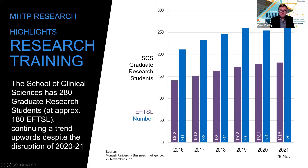We're also very good at research training, shown by the popularity of SCS graduate research students, which has only increased over time and now stands at over 180 EFSA or 280 students. We've got an upward trend despite the disruption posed by COVID recently.